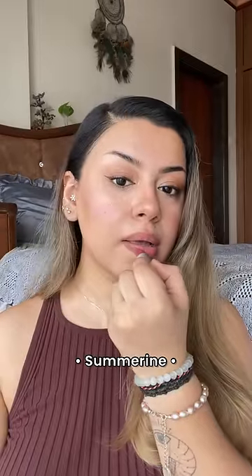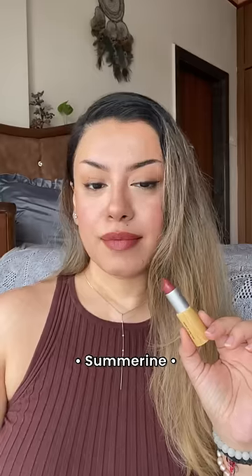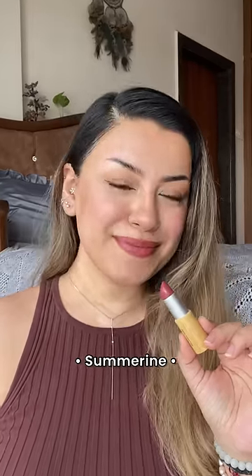The next one is Summerine and this is the perfect neutral color with hints of pink and brown. Great for night events, parties and even wedding looks.